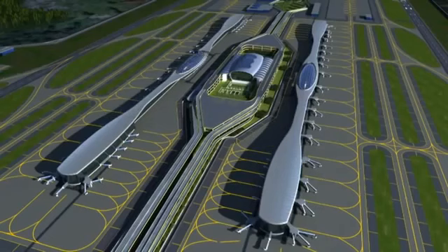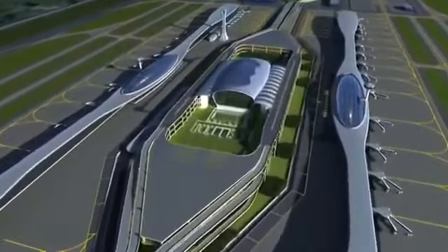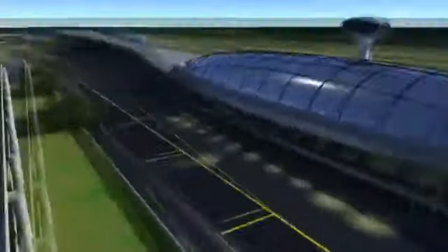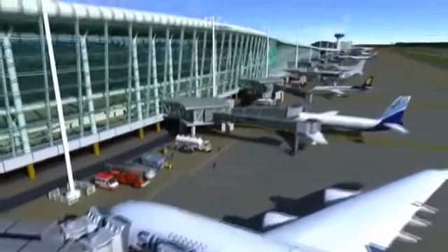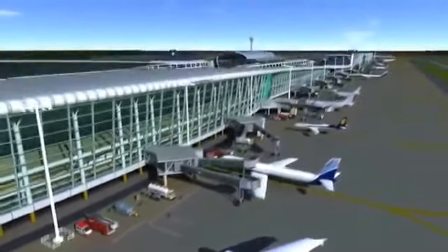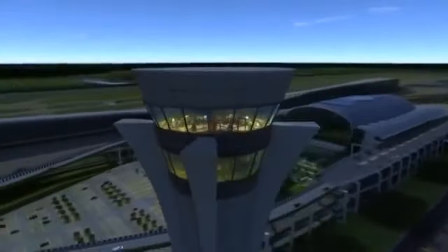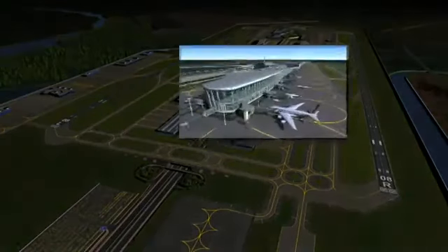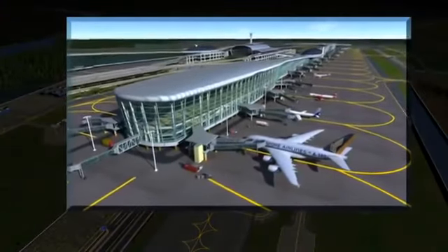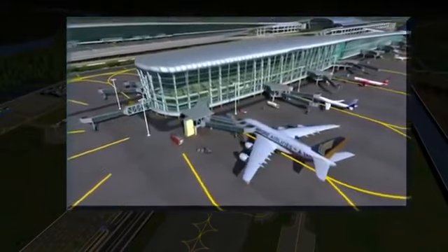The two concourses, each 1.3 kilometers long, are located on either side of the terminal building and connected to it by bridges. There will be 81 contact gates and 29 remote parking stands for passenger aircraft. The 100-meter tall iconic ATC tower is located to the north of the terminal building. NMIA is compliant with ICAO aerodrome code F to handle super jumbo jets like the A380 and B747-8.